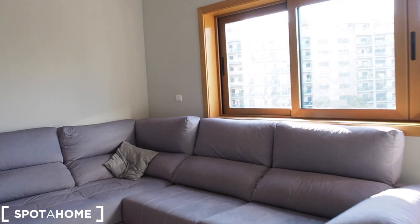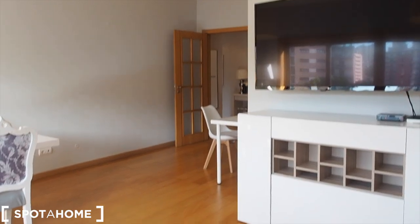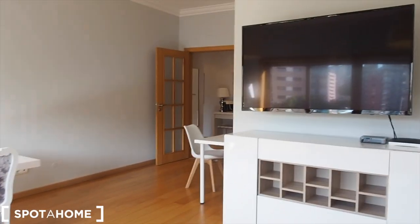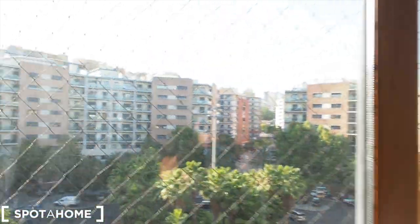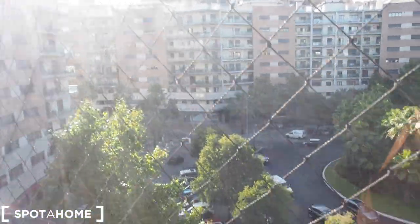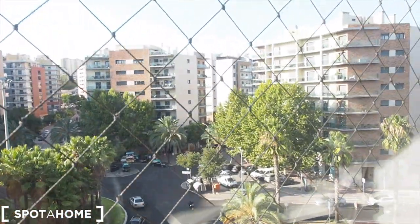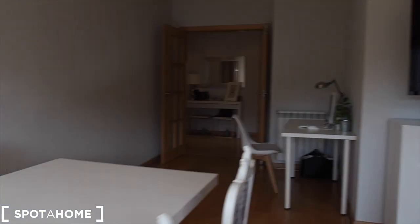Behind the sofa there is also a heater, so there is central heating throughout the whole property. There is a swing chair, a TV, and a coffee table. Really nice, really spacious. This is the view from the living room — there are nets just for protection because there is a kid in the house. But really a nice residential area and a very nice apartment.